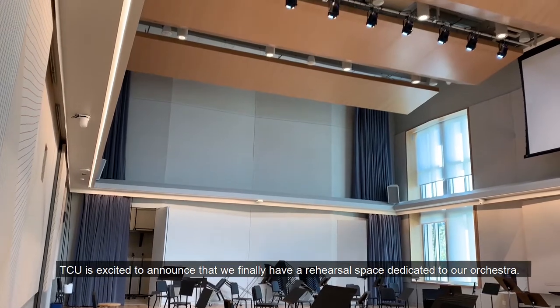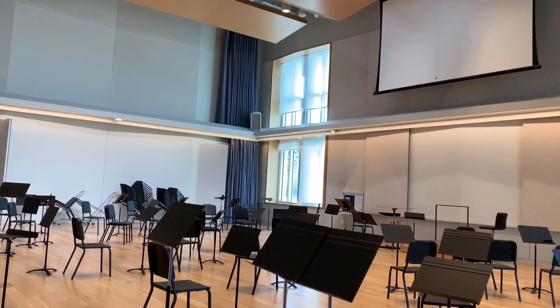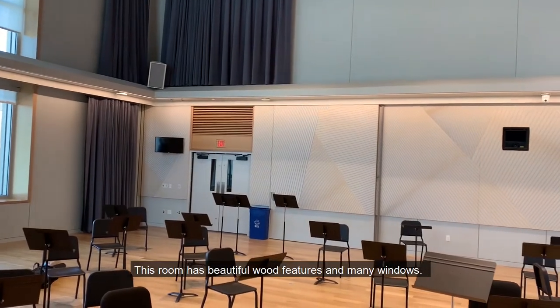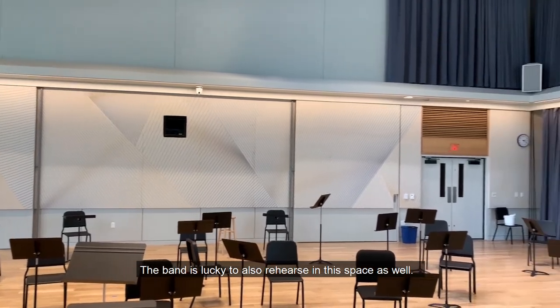TCU is excited to announce that we finally have a rehearsal space dedicated to our orchestra. This room has beautiful wood features and many windows. The band is lucky to also rehearse in this space as well.